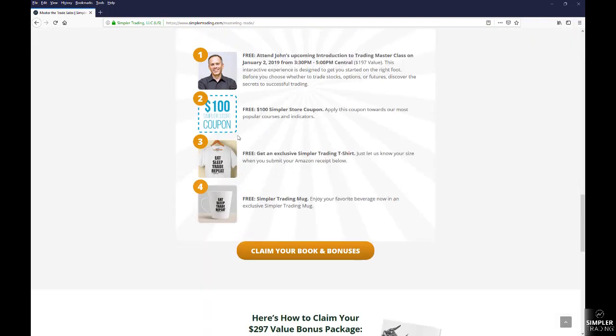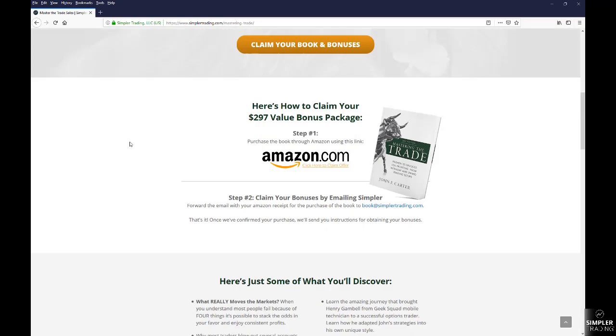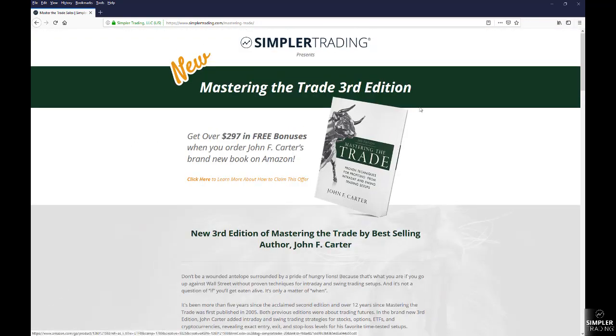The gift card gets you a shirt and an awesome little cup, and also access to the webinar that John's going to be doing — the Introduction to Trading Master Class on January 2nd. So if you're interested in that and were going to pick up the book anyway, I figured you might want to know about it.